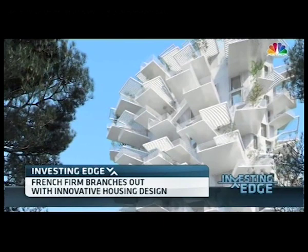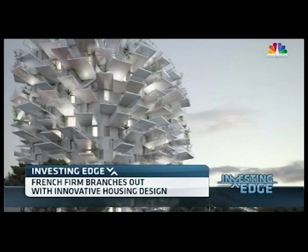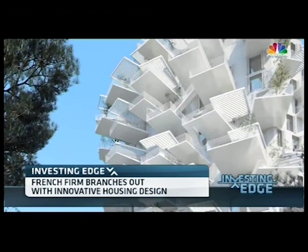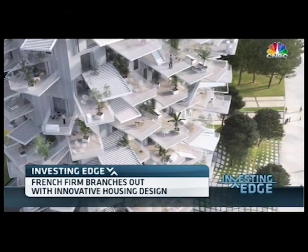Our next guest grabbed international headlines recently by giving a whole new meaning to the term treehouse. Take a look at this. His 17-story tower, resembling a giant ivory tree, will eventually overlook the French town of Montpellier after winning a citywide architecture competition. The aptly named White Tree features dozens of balconies jutting out like branches, as you can see, from the building's 120 apartment units.